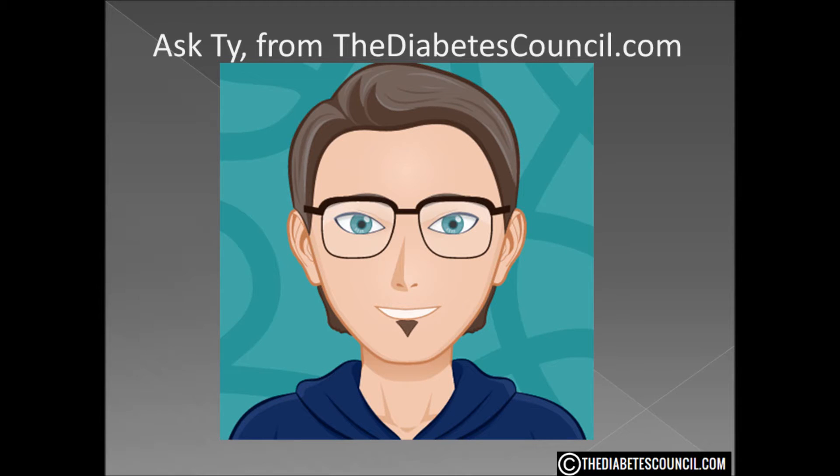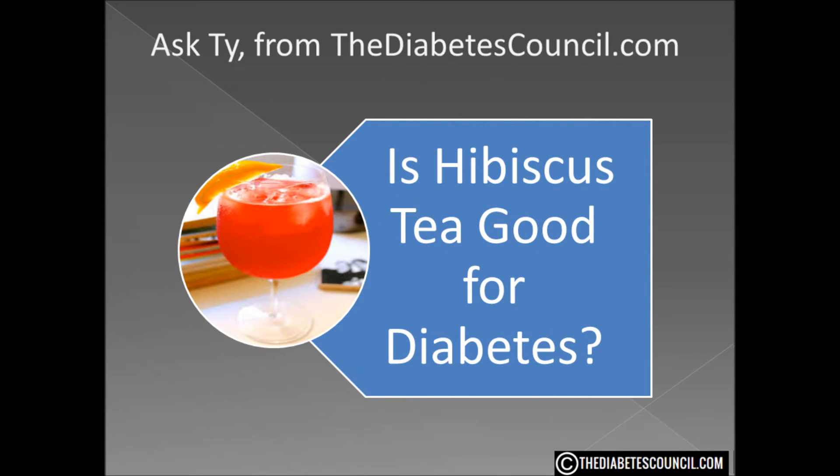Hello, I am Ty Mason of thediabetescouncil.com, researcher, writer, and I have type 2 diabetes. Today I am going to answer the question: is hibiscus tea good for diabetes?